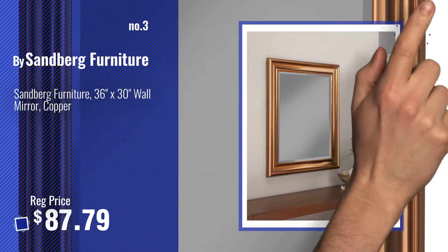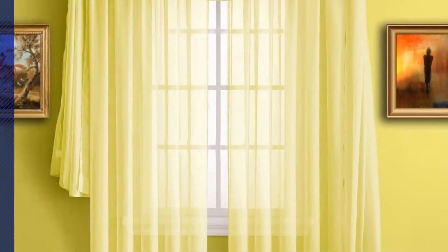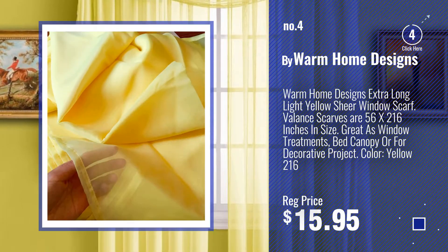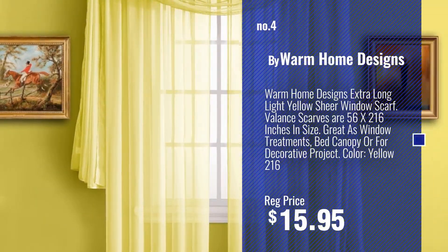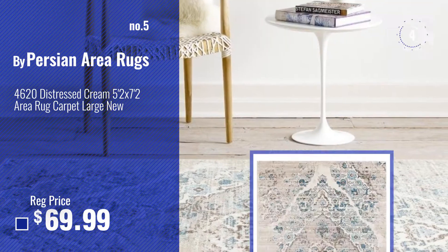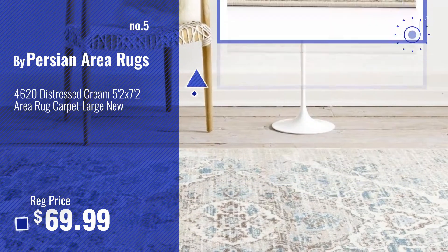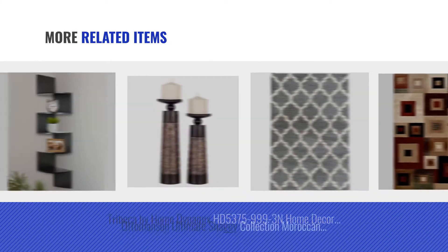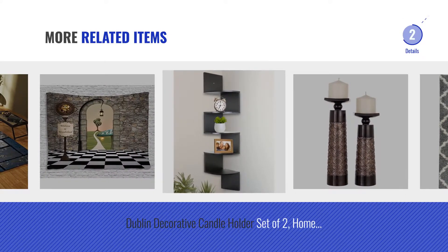For more info about this great home decor in living room, just click this circle. Number 4, by Warm Home Designs. Number 5, by Persian Area Rugs. And for online deals, just click this circle.